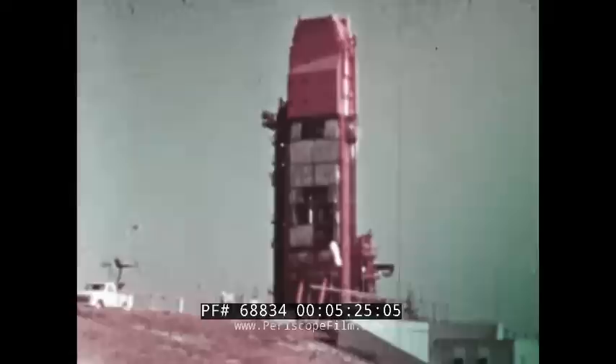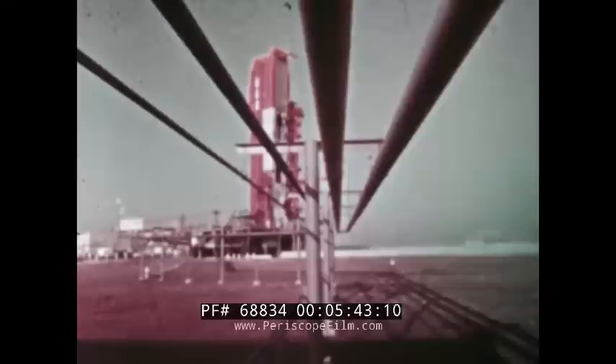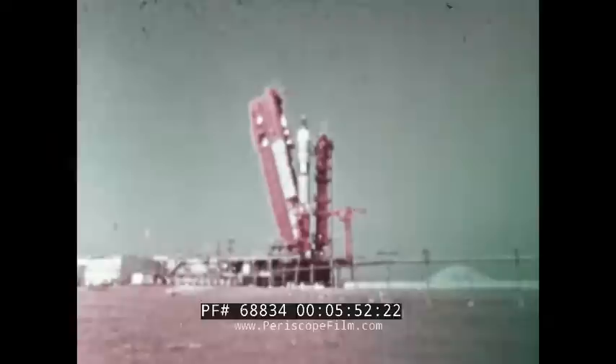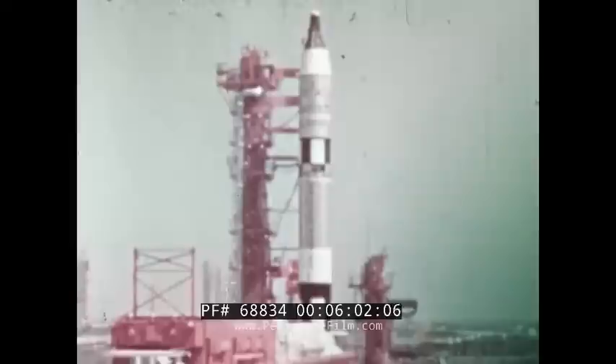Gemini 4 is counting down on the launch pad. As the count goes into its final two hours, the crew arrives at pad 19. There have been no holds. The weather is good. The astronauts enter the elevator and ride it to the erector white room which surrounds Gemini 4. The crew enters the spacecraft and the hatches are sealed at 7:32 Eastern Standard Time. The crew is now a part of the countdown, checking out the spacecraft systems at T minus 100 minutes. The launch vehicle and spacecraft continue the clean count, interrupted only by a balky erector which didn't want to lower properly — that cost some time but presented no serious problem.